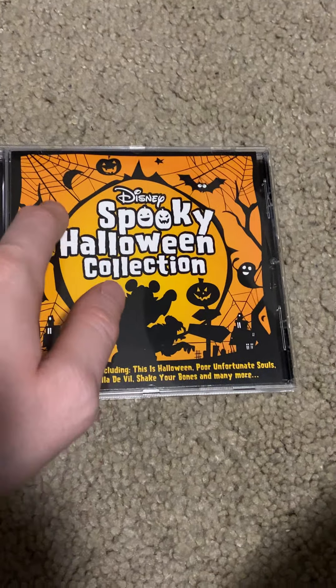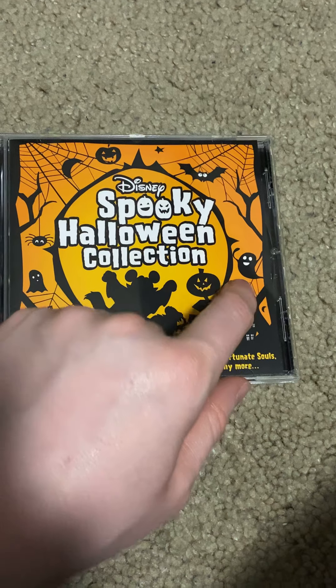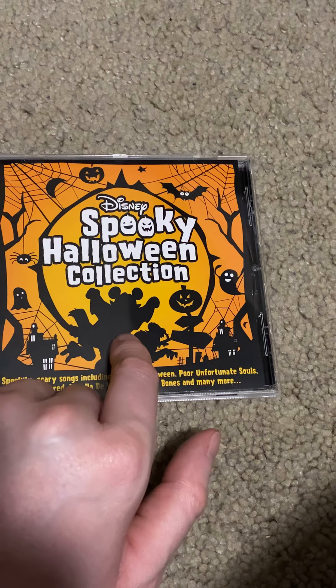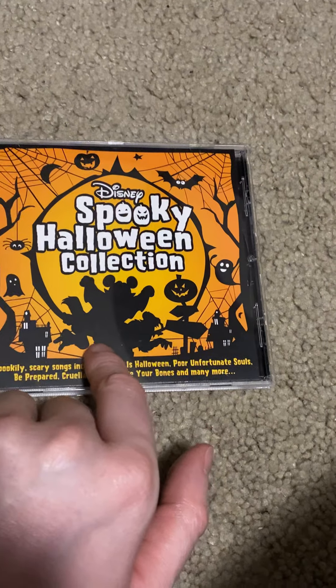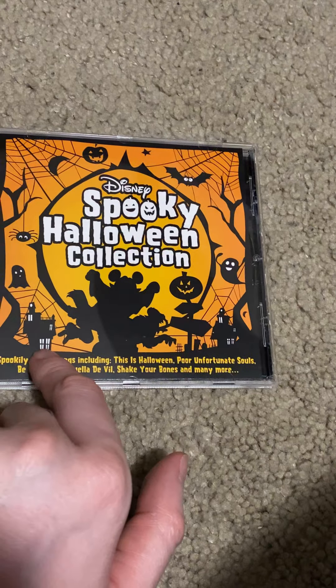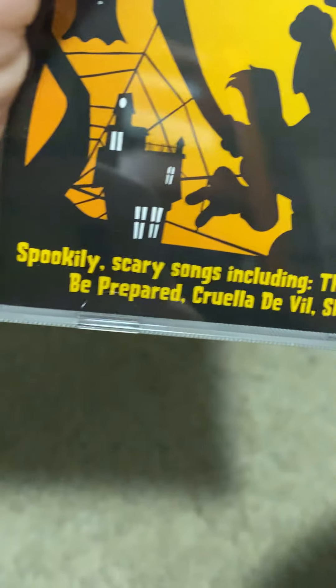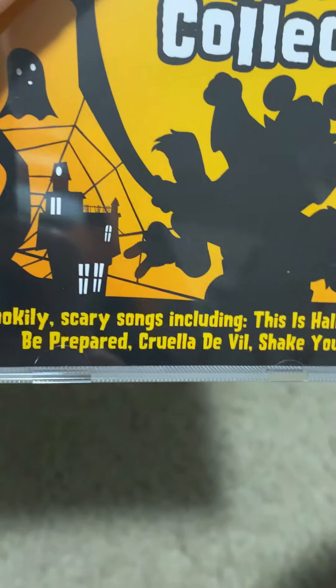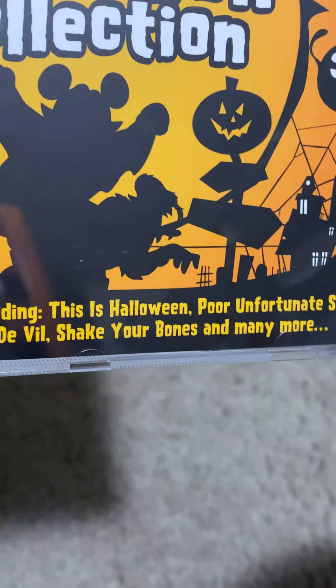I love the cover — it looks pretty cool. The color theme is orange. You can see spider webs, a black moon, black pumpkins, a black bat, and black ghosts in the background. You can also see a shadow of Mickey Mouse and a haunted house.